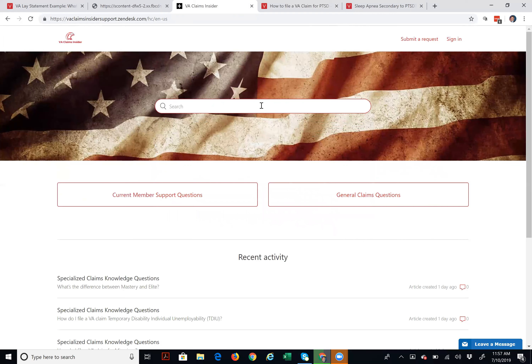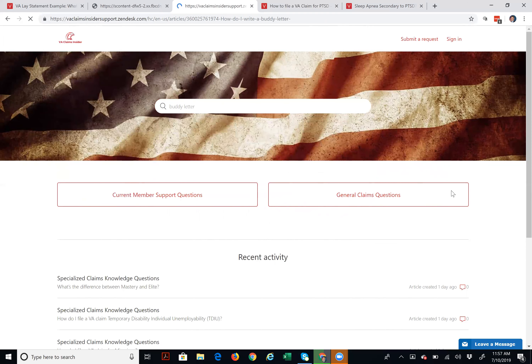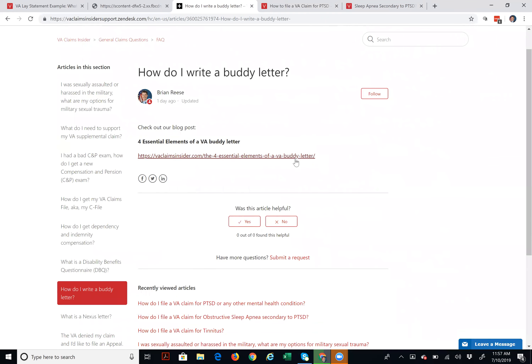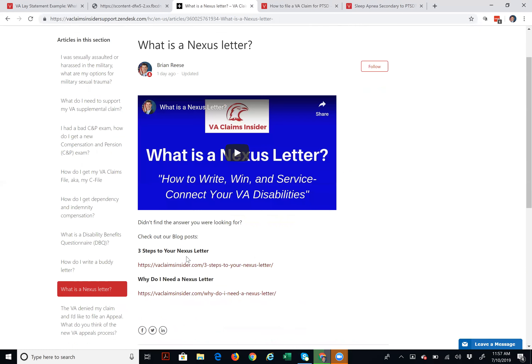Maybe you're interested in a buddy letter or buddy statement example, so you start typing 'buddy letter.' It suggests: how do I write a buddy letter, what is a nexus letter. Clicking 'how do I write a buddy letter' takes you to a high-value topic with a blog post on the four essential elements of a buddy letter. On the side you'll also find 'what is a nexus letter,' with a video and blog posts on three steps to your nexus letter and why you need a nexus letter.